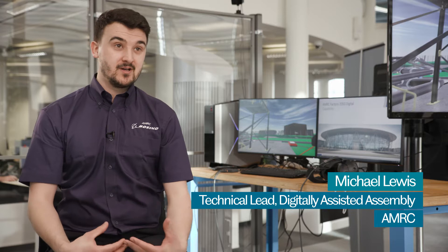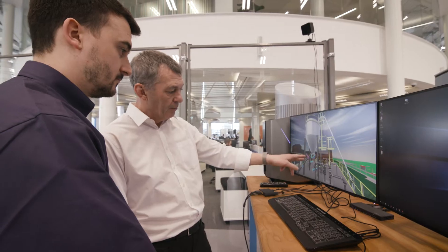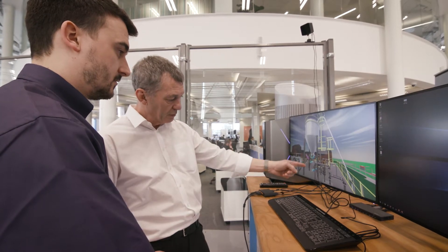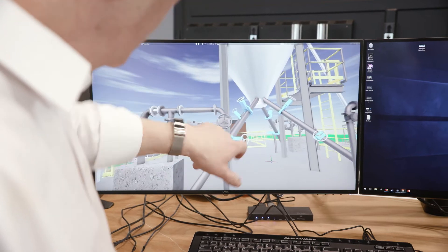The major benefit to industry in using these kinds of VR technologies is that we can iterate through our design phase with a much more informed position on what we're designing. A CAD engineer can have a low-cost headset at the side of their development task and validate certain aspects of their design sequence very quickly and at very low cost.